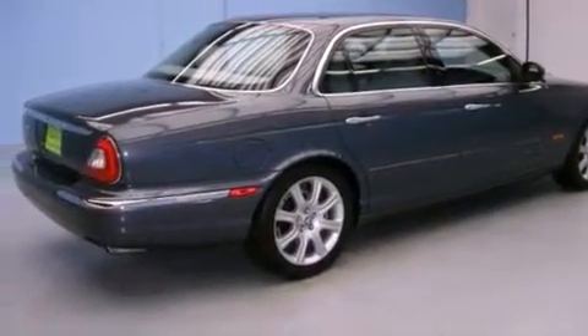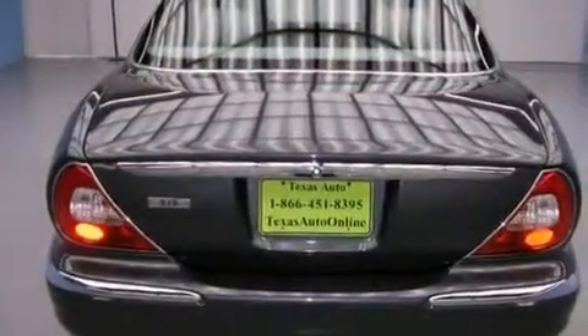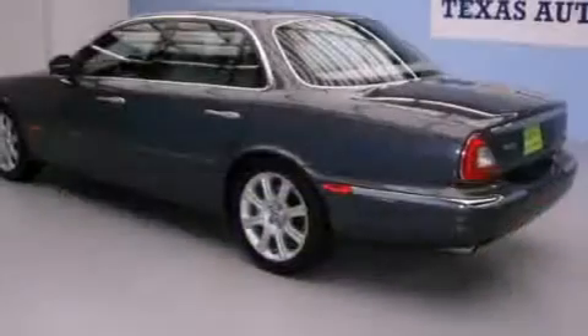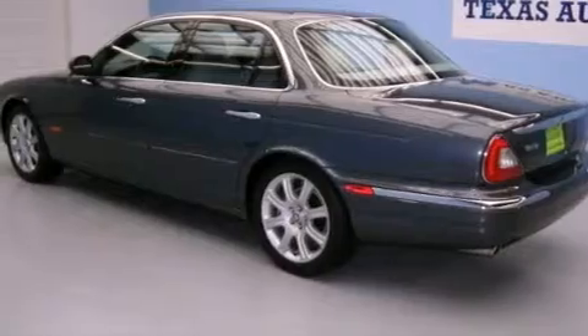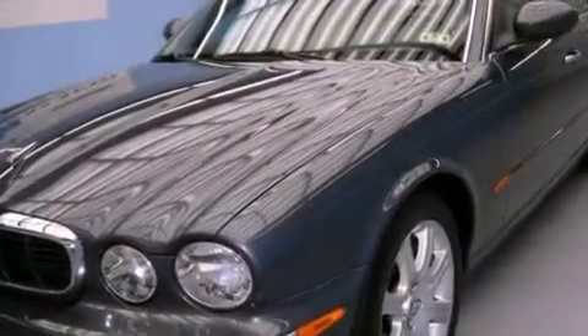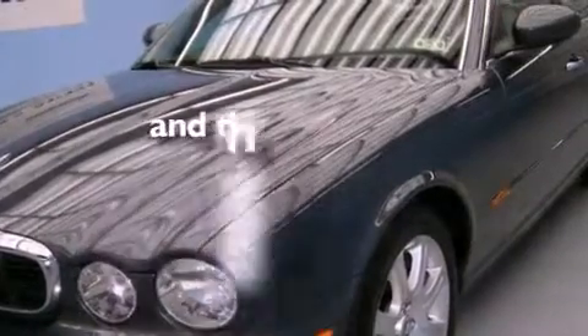Its top features include power-adjustable driver pedals, front seats with memory settings, cruise control, a CD player, a leather-wrapped steering wheel, a multi-link rear suspension, stylish 17-inch alloy wheels, traction control and stability control systems, a glass moon roof, and this vehicle has fewer than 60,000 miles on the odometer.